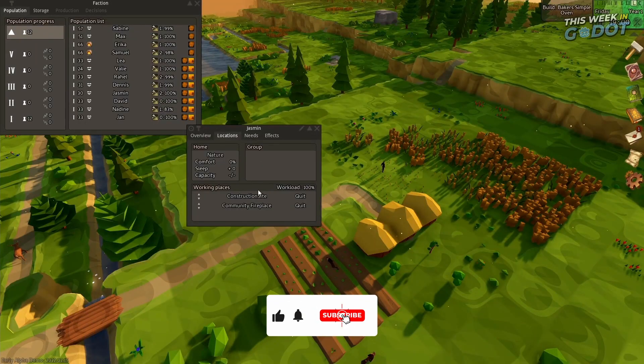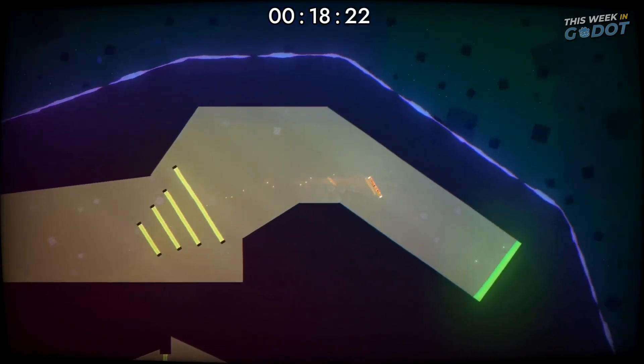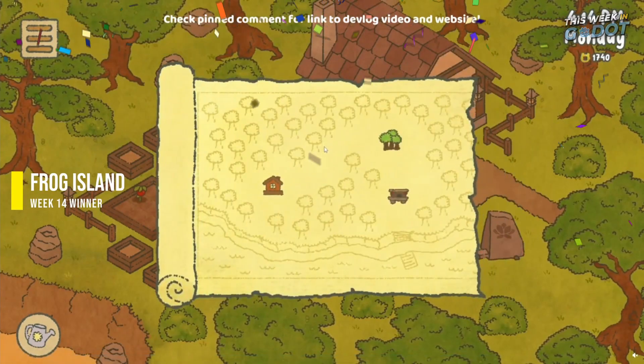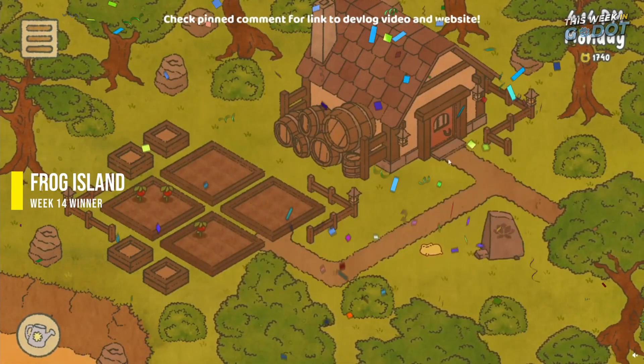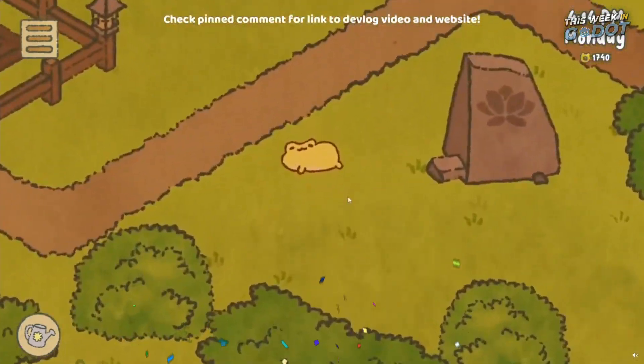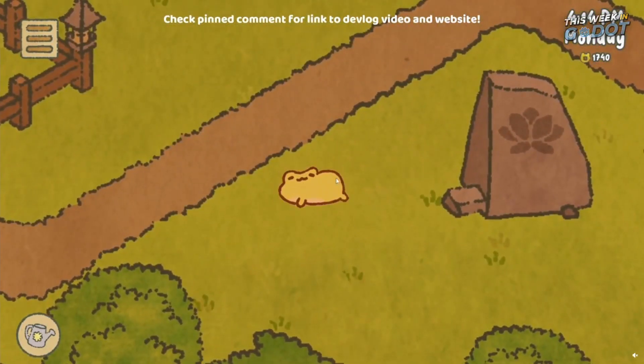For more cool projects being done in Gato, be sure to check out this video here. And don't forget to vote for your favorite project this week in the comments. Congrats to last week's winner, Frog Island, earning a place in our 2023 Gato Project of the Year tournament. I'll be back next week with another This Week in Gato.